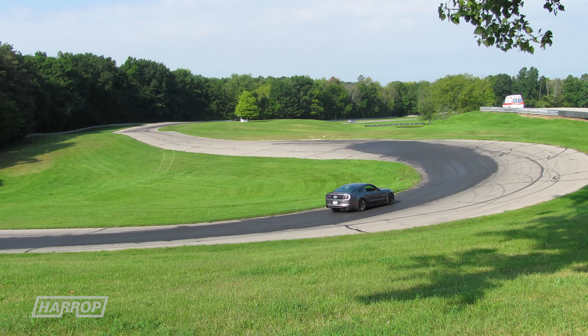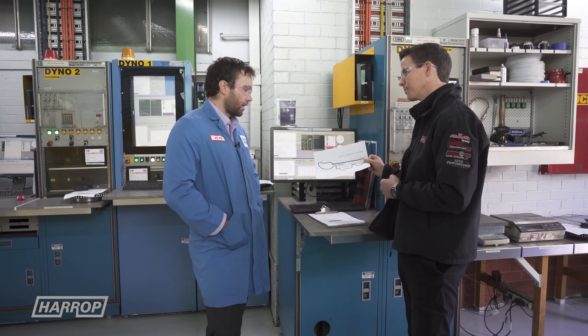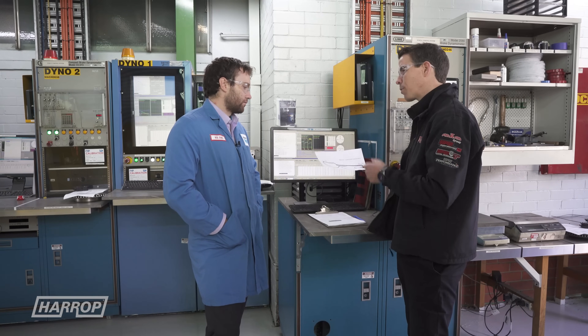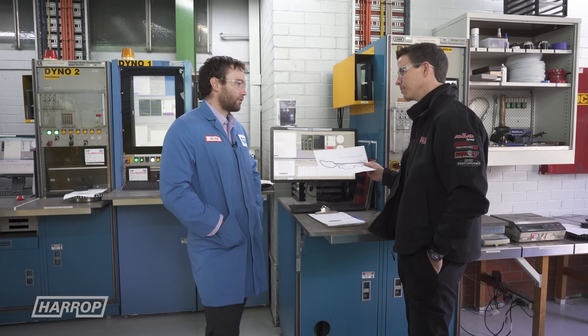It'll simulate race conditions — your acceleration, your braking, same speeds — and we gather the temperature data and performance data and see how the brake holds up. You can easily see 700 degrees across your pad and rotor, and you'll see red-hot rotors quite often.